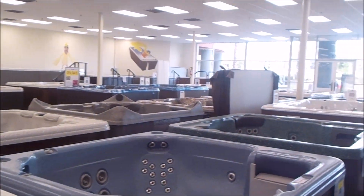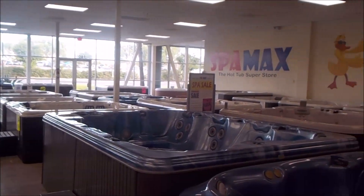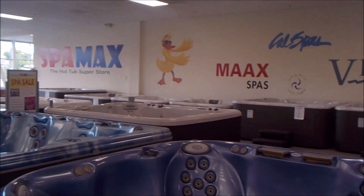It's a great big showroom — I've got right around 100 hot tubs total. I've got a lot of bargains and financing. Hope you'll come on down to Spa Max in Corona.